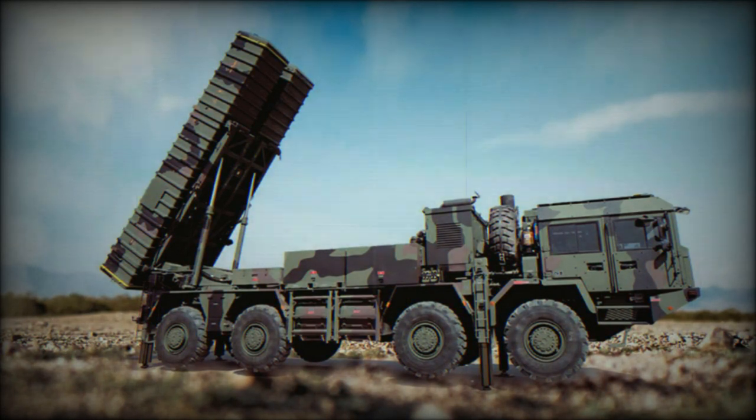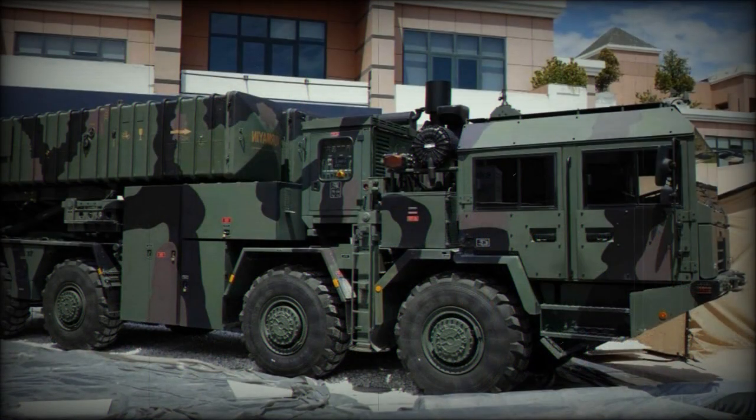The KAN launcher can travel on all kinds of roads and off-road, and is capable of rapid deployment. It is operated by a crew of four. The vehicle is fitted with a four-door armored cab, which provides protection for the crew against small arms fire and artillery shell splinters.